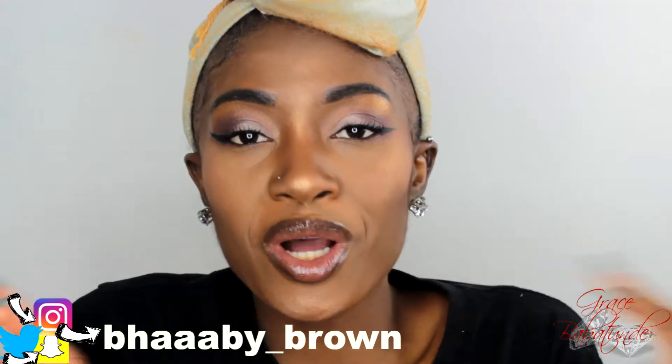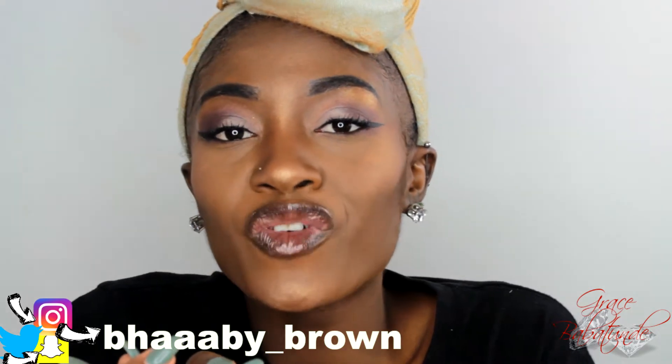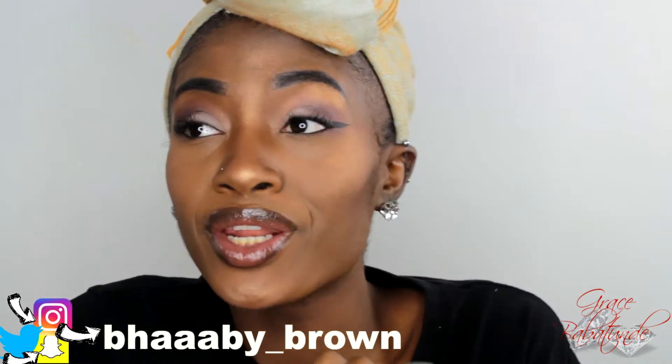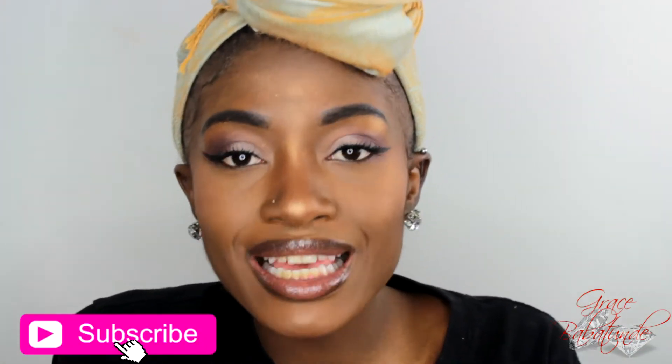Hey guys, it's your girl Grace. Welcome back to my channel, and if you're new, welcome! For today's video I am back with another makeup tutorial — this is my drugstore get ready with me, voiceover edition. And can you believe this entire face beat did not cost me anything more than $75? I don't even think it cost more than $50.